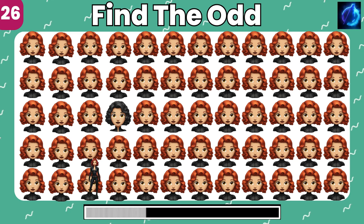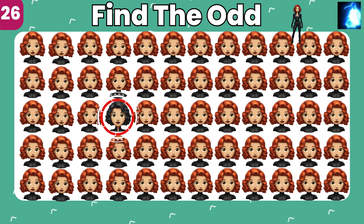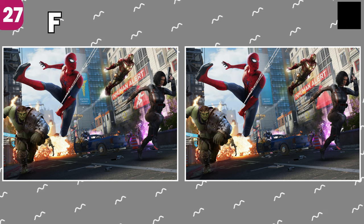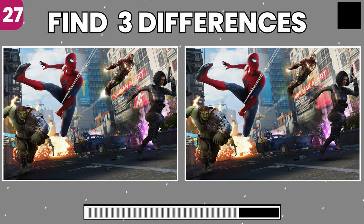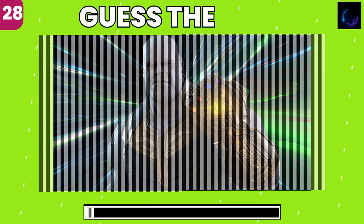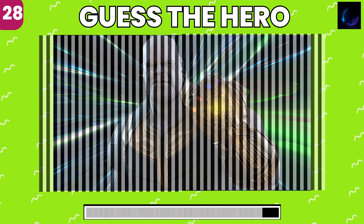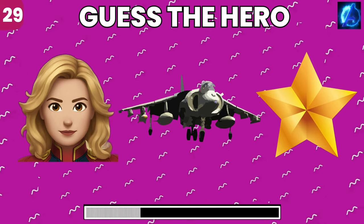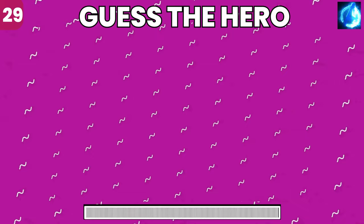Look closely and find the odd emoji. Picture puzzle time. Can you find the three differences between these two pictures? Well spotted, you got keen eyes. A visual challenge, guess the superhero concealed. Only the sharpest eye can see it. Yeah, it's Thanos. Which superhero do these emojis point to? Yes, it's Captain Marvel.